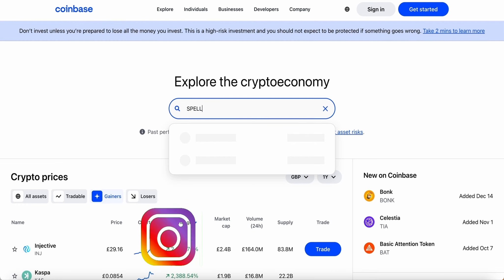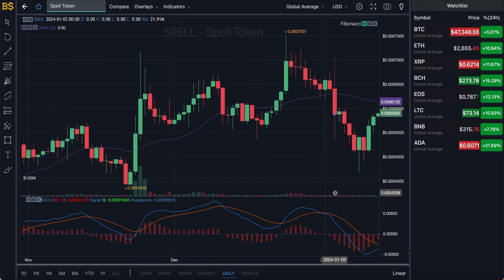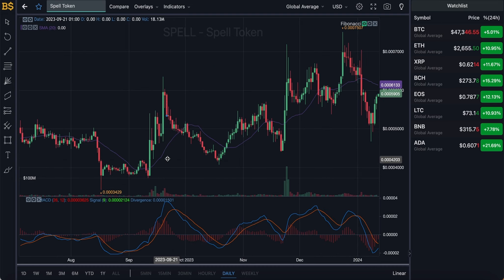We're currently looking at the candlestick pattern chart with the Fibonacci scale, which I'll be using later for technical analysis. For now I'm going to hide that and bring up the MACD indicator for price prediction. We're on the daily chart with the SMA indicator running across it as the purple line.